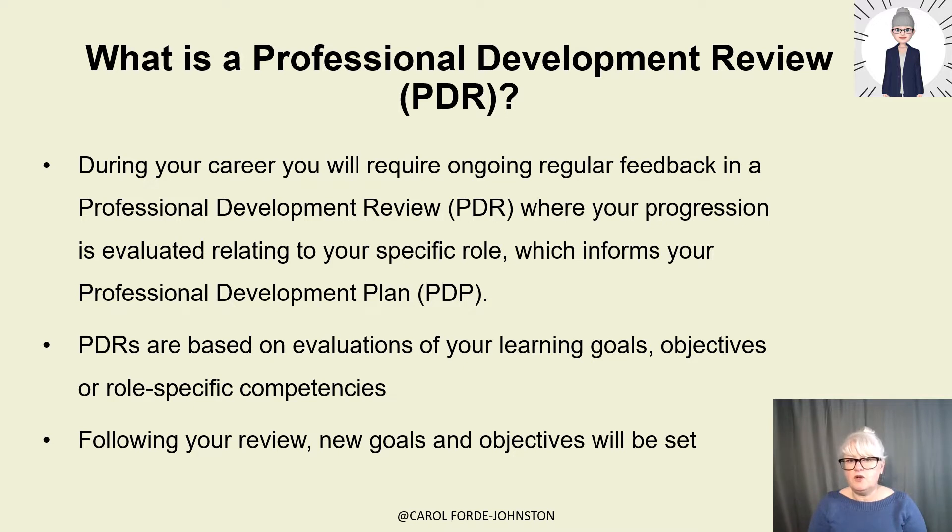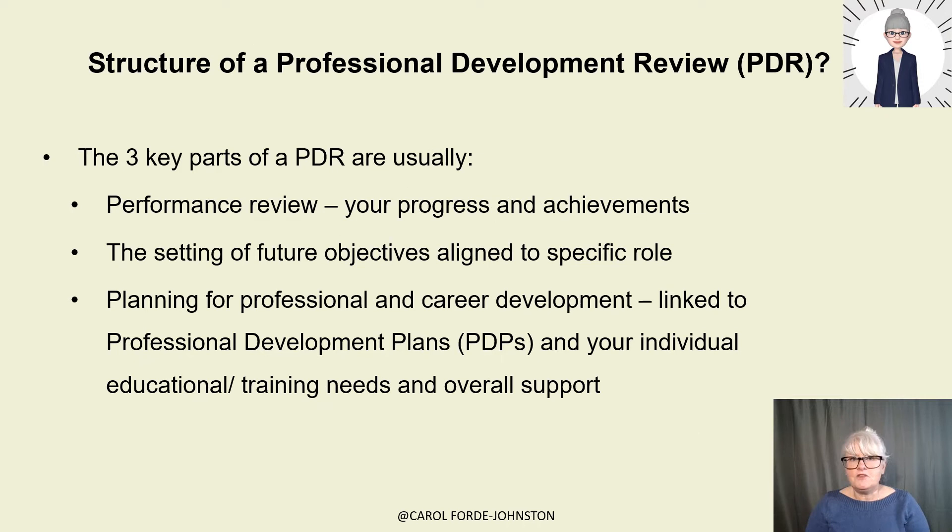Following your review, new goals and objectives are set. The structure of a professional development review usually has three parts. There's a performance element that looks at your progression and achievements to date. Then there's the setting of future objectives aligned to the role. And then there's planning — professional and career development linked to your future development plans, individual education, training needs, and overall support.